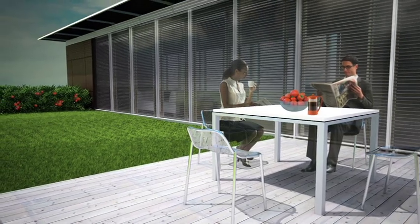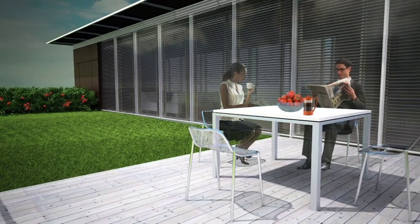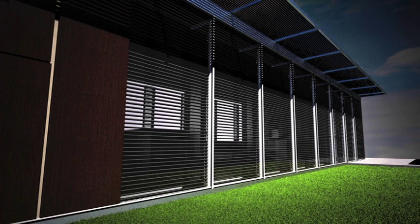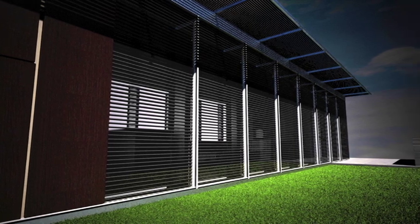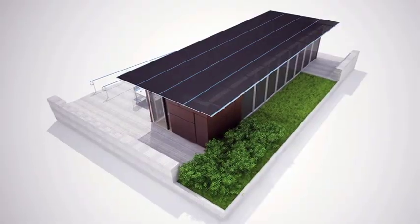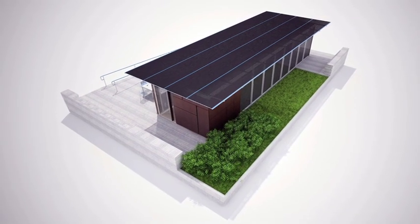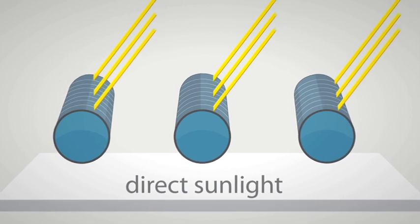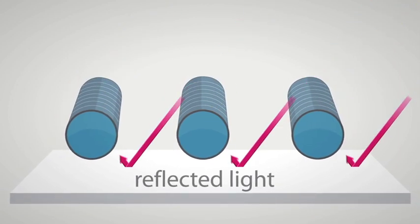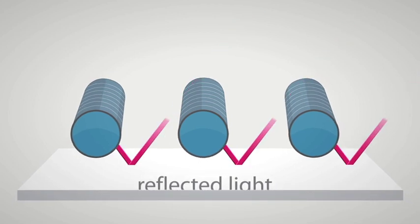Natural light is regulated by the deep overhangs of the solar array, allowing for ample shade while decreasing the internal heat gains. Reinterpreting the cantilever barn, the array provides both energy and shade for the home, while maintaining a low profile. The tubular photovoltaic system allows for sunlight to be collected from all directions, producing more energy than the typical panel.